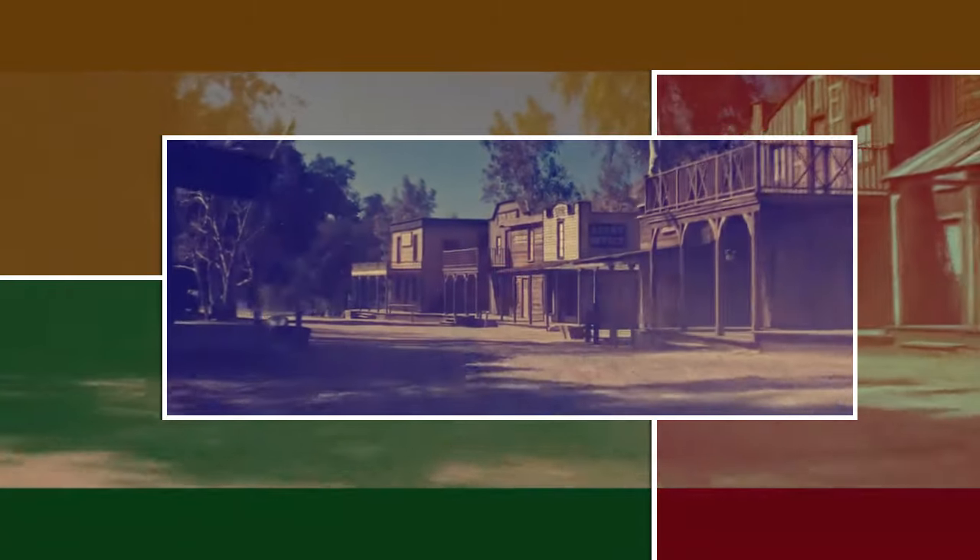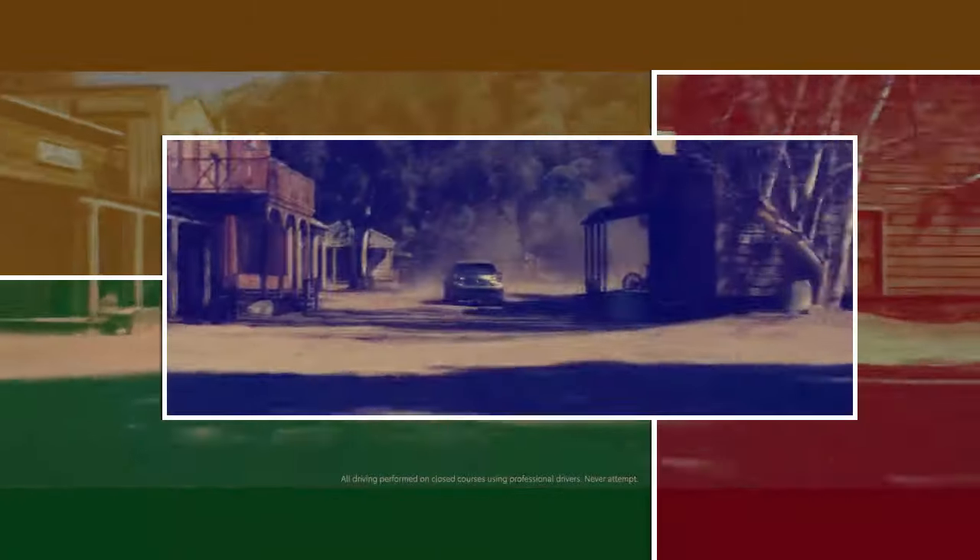Throughout testing, the tires demonstrated remarkable durability, capable of sustaining performance for occasional hot laps without compromising roadworthiness for daily use.